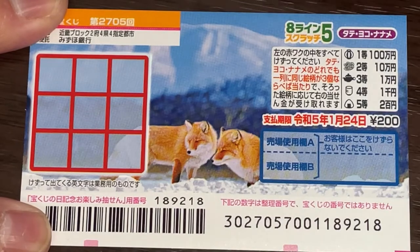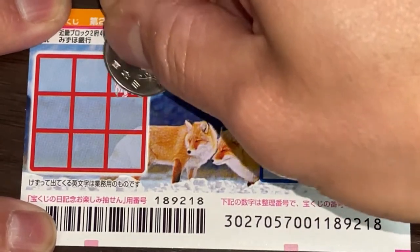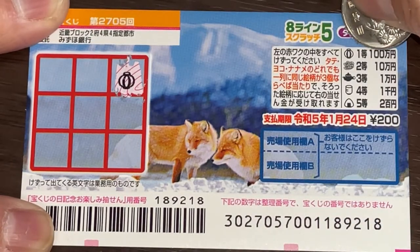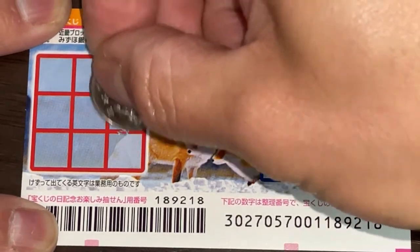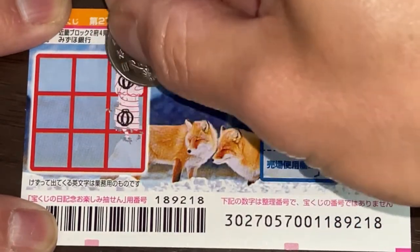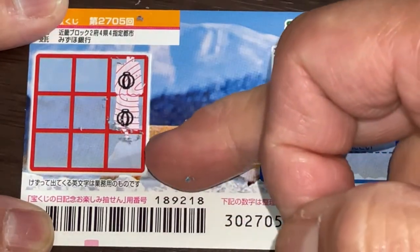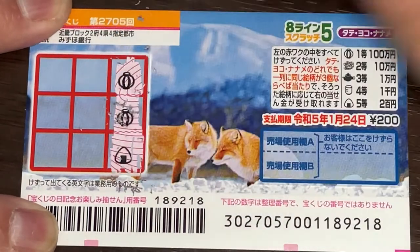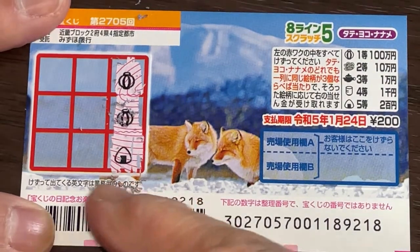I'll start at the top right. Okay, we got this round thing — that's it. Let's go tate, that is vertical. Looking good! I've got two matching pictures, just one more here... Nope, a rice ball. Let's go yoko, this way.